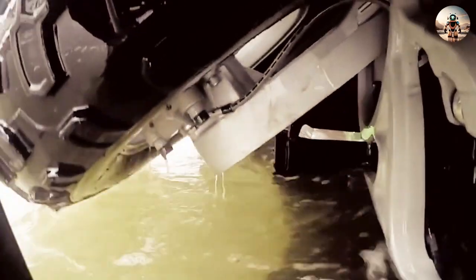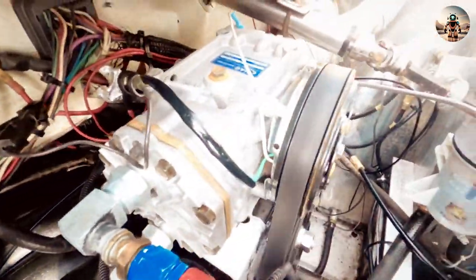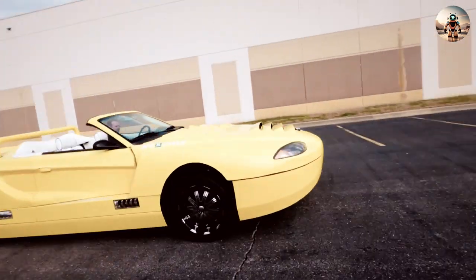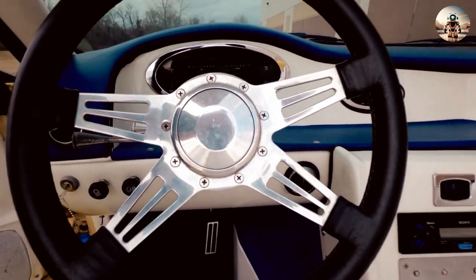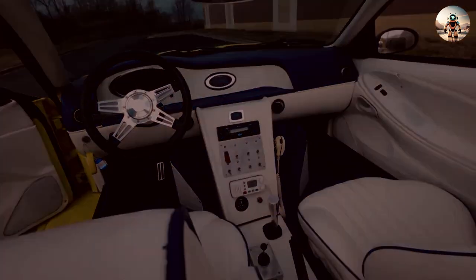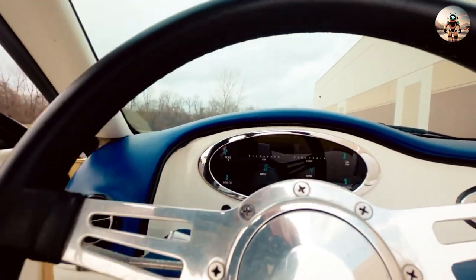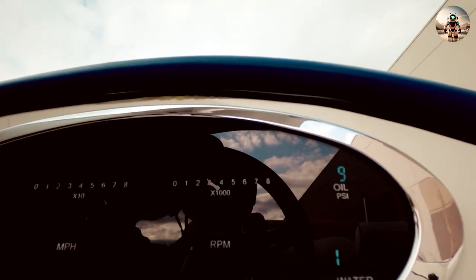The wheels then tuck into the body of the car, simultaneously switching to a different engine, ready to power the car on water. The Hydra Spider is built for speed — in road tests, it has been run at speeds of over 125 miles per hour. The Hydra Spider is a testament to creative engineering, exemplifying the desire to push the boundaries of automotive and nautical design, appealing to those who seek a truly distinctive and adventurous experience on both road and water.